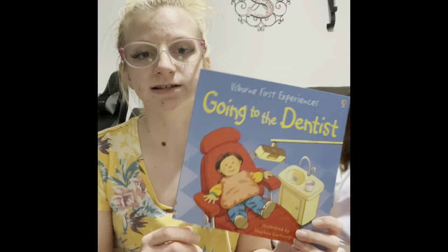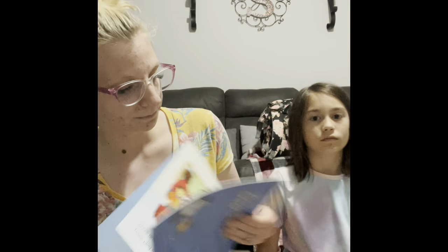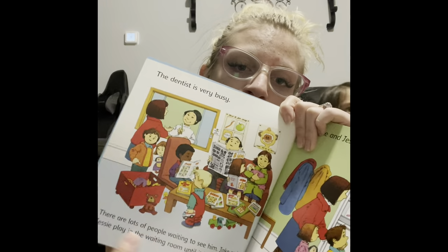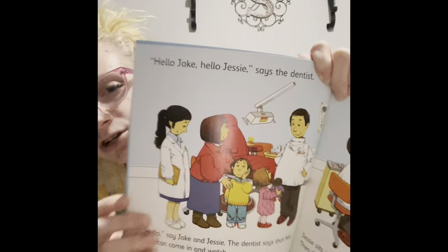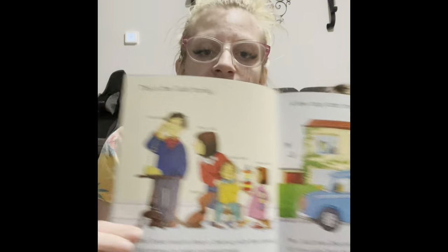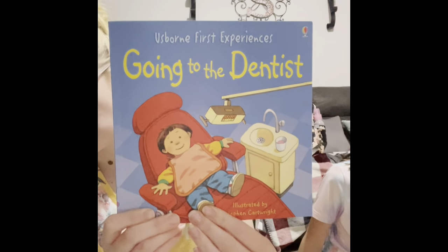Next I'm going to go over some dual readers. This one is Going to the Dentist — there's also Going to the Doctor and Going to School. It's a dual reader book where, at the top, when your little one is learning how to read, they would read the simpler text up top, and you would read the bigger words at the bottom. As they learn to read, they'll be able to read the bottom too, and they're going to be so excited when they can read the whole book by themselves.